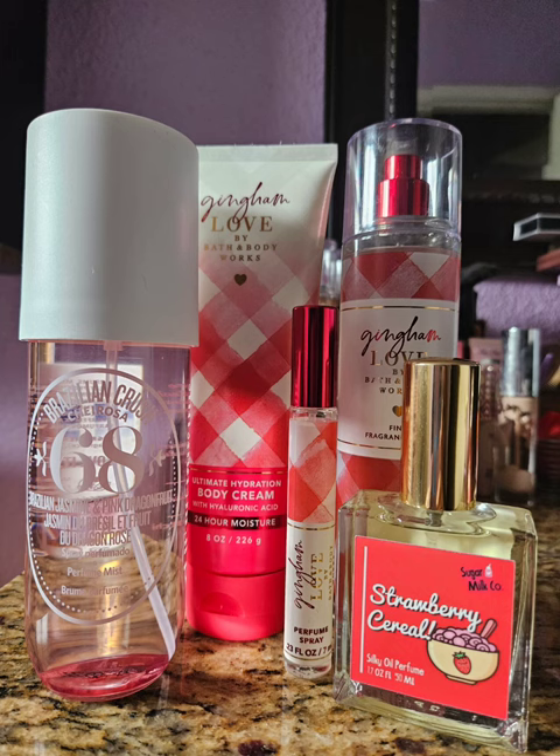Next I paired Gingham Love again with Strawberry Cereal by Sugar Milk Co. and with Brazilian Crush 68 by Sol de Janeiro. I actually bought this one by mistake — when I ordered online I thought I was buying 40, and then it came in the mail and it was not 40. This one smells a lot like In the Stars but with more fruitiness. I'm not a big fan of In the Stars because it has the same DNA as Cloud or Baccarat Rouge, and I'm not a fan of that. This one is okay — not my favorite Sol de Janeiro and I definitely won't repurchase it, but it went really nice with the Gingham Love.